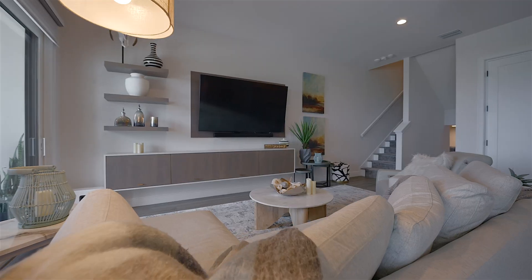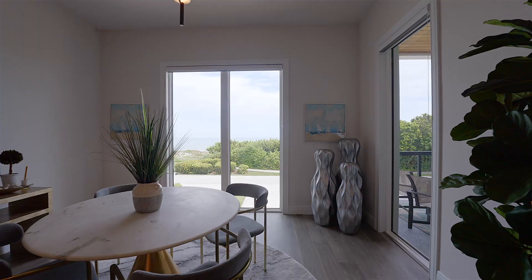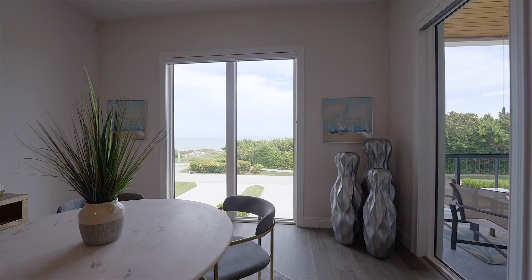Let me tell you about some of the features. This was built in 2021, with all level five drywall ceilings and walls, 10-foot ceilings, eight-foot doors, all-impact windows, and then the space and the flow through.